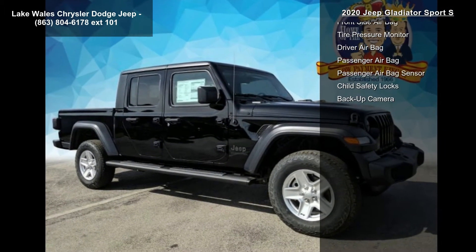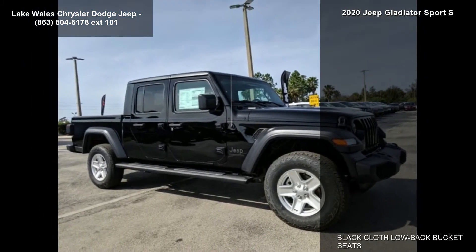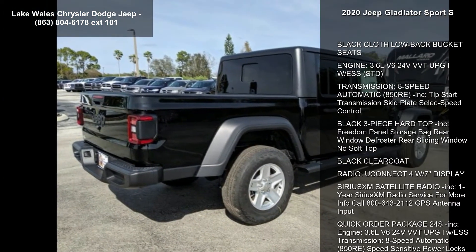Radio: Uconnect 4 with 7-inch display. SiriusXM satellite radio included, 1-year Sirius XM radio service. For more info call 800-643-2112. GPS antenna input.